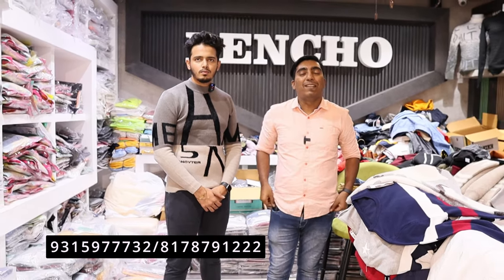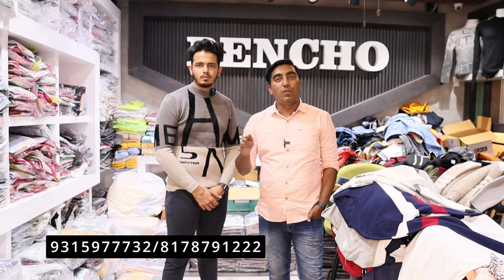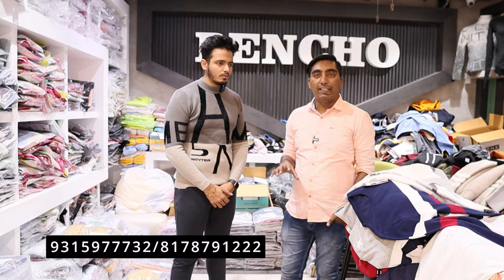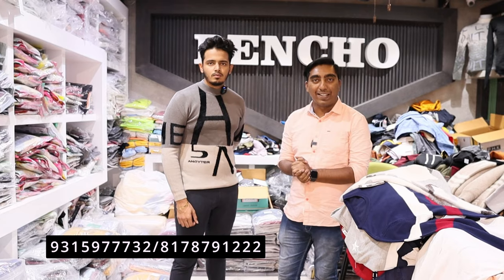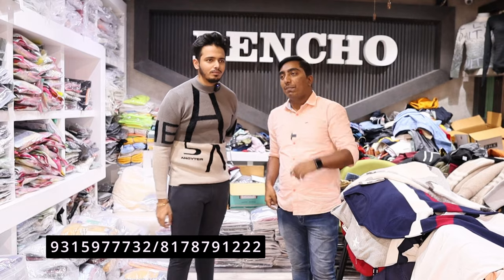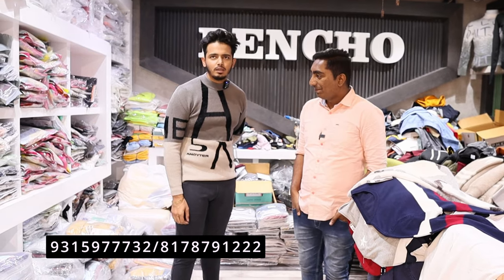Welcome back to our new video, friends. Welcome to our YouTube channel Chintan Vlogs. Today's video is going to be about T-shirts in the basic range. We have a T-shirt wholesaler from Delhi's Tank Road. Welcome to our channel. Hi guys, how are you?